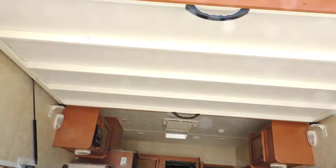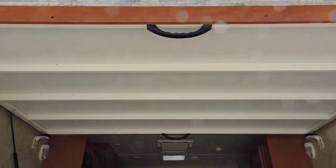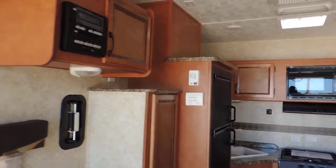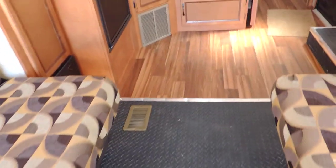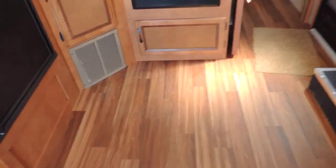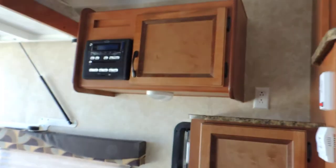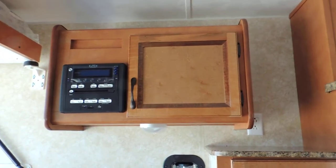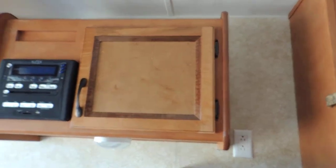There's a bed up top that folds up nice against the ceiling when not in use. It has a rubber diamond plate pattern floor and hardwood-looking vinyl throughout the unit — looks very nice. There's a nice cabinet with a CD player stereo system with inside and outside speakers.